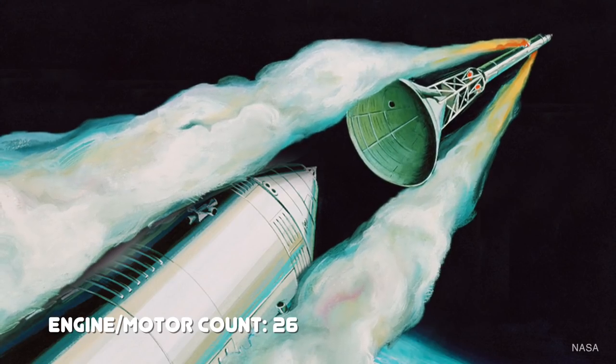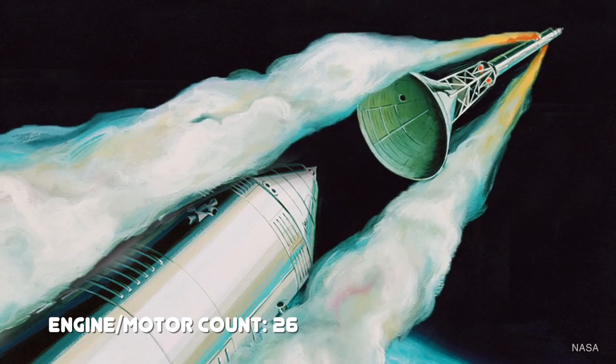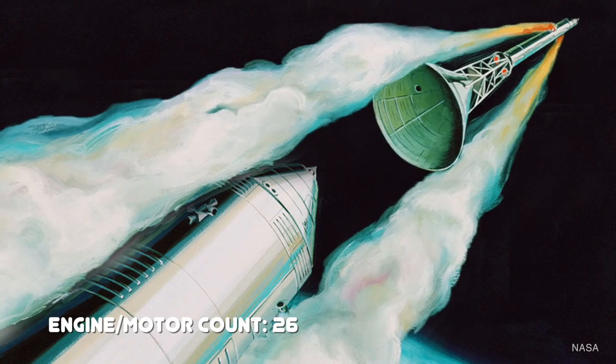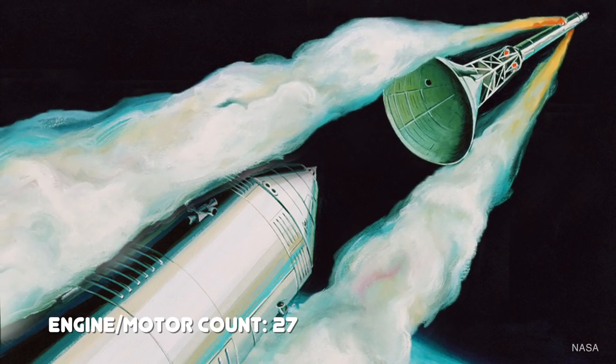Once the spacecraft was high enough that it wouldn't need the launch escape system for a clean abort in the event of an emergency, the launch escape system was jettisoned. That tower jettison came courtesy of a single rocket motor, and it took the boost protective cover with it at the same time.